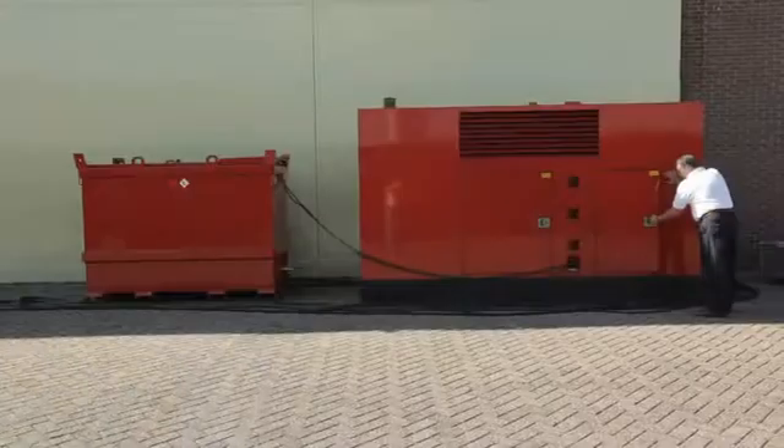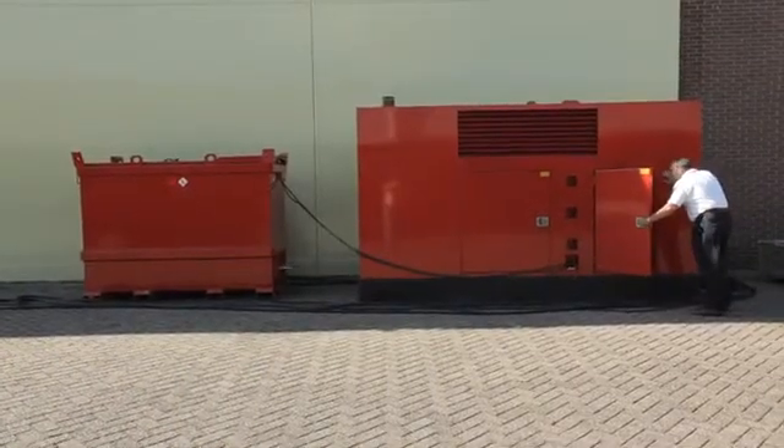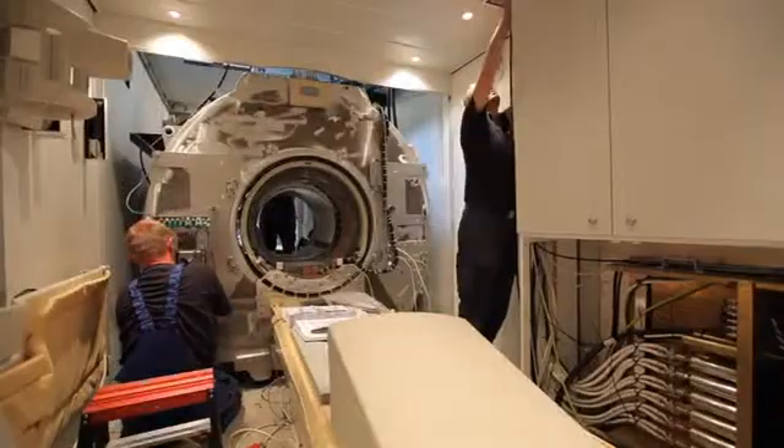There are quite a number of considerations. We'll be running off a generator the entire time that this is in the field, so we needed to have a way to ensure that we had quality power from motor-driven power generation equipment.